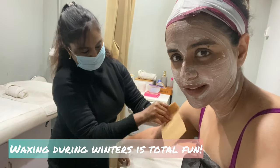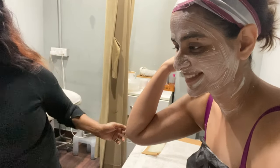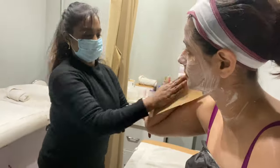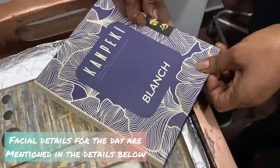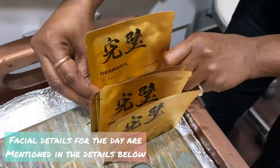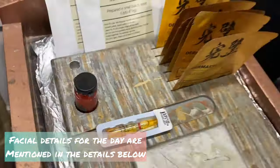Waxing during winters is quite fun. Lakshmi from JD Salon did my facial for the day, and she made sure to explain all the benefits of this specific facial to me.